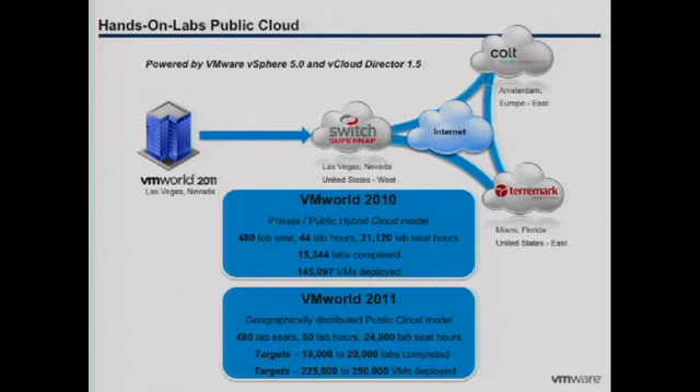How many in the session today actually have three global data centers or multiple global data centers? And how many of you can do what we've done — 130,000 VM creations and deletions in about 50 hours?